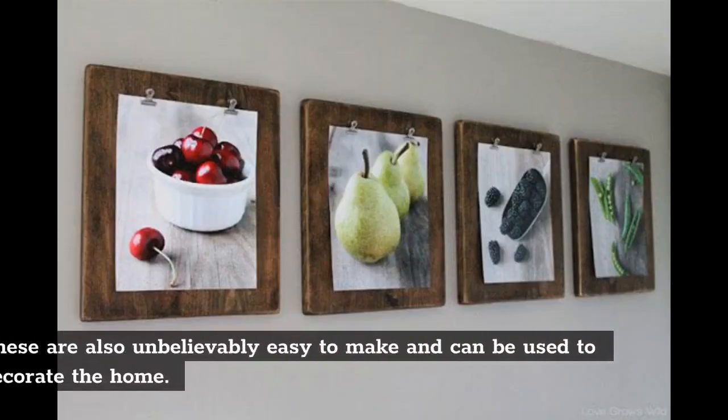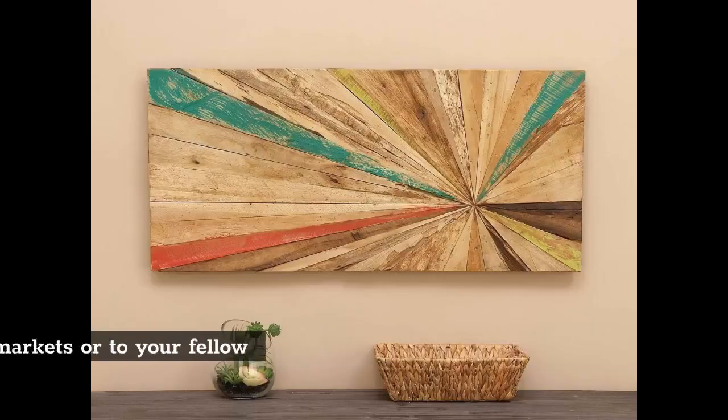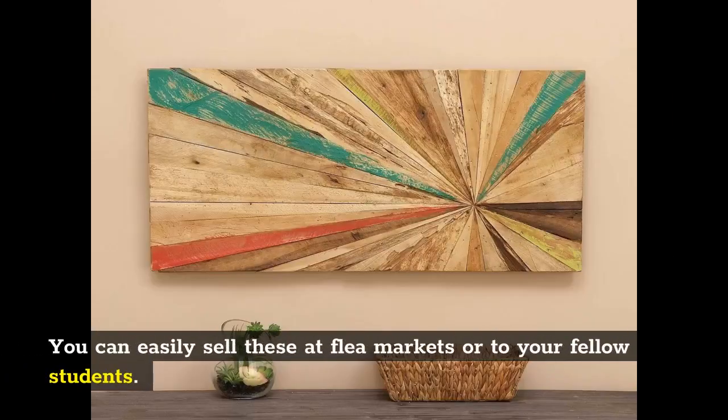Wall hangings: These are also unbelievably easy to make and can be used to decorate the home. You can easily sell these at flea markets or to your fellow students.